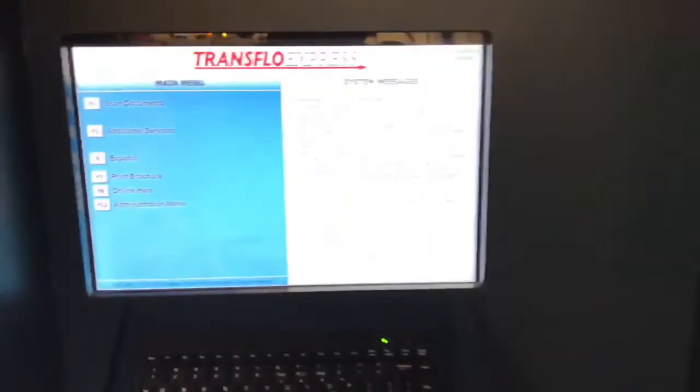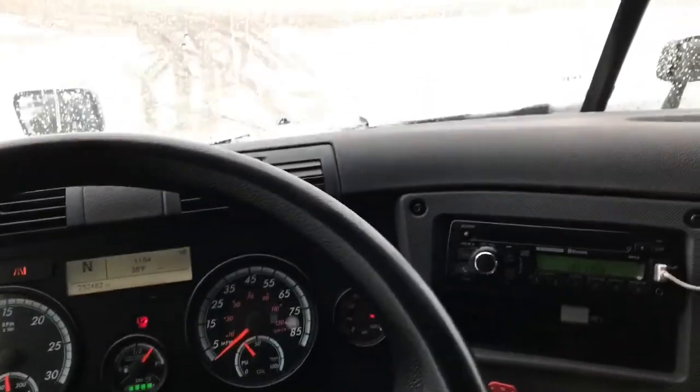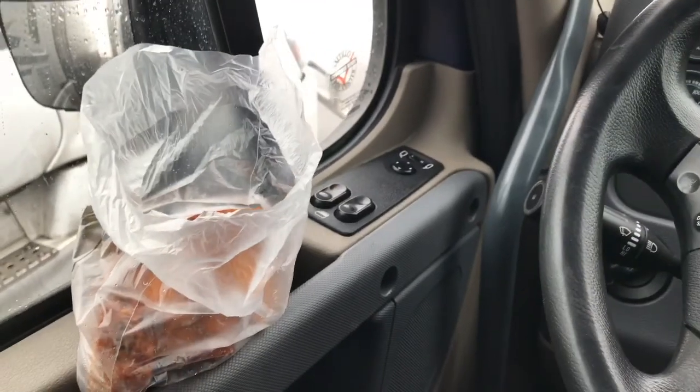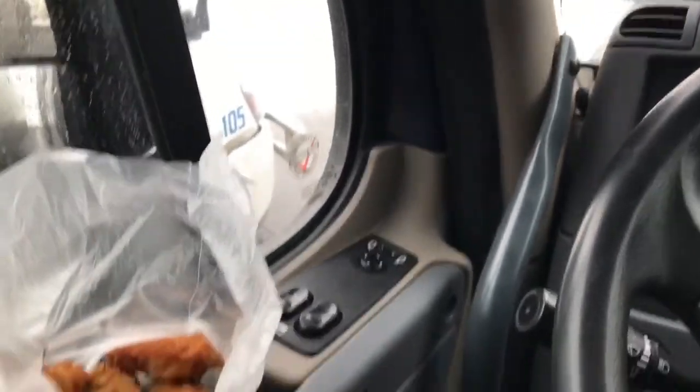Every time you fill up, you get points. You can use your points on whatever — food, they got electronics, they got whatever at truck stops. Anything the trucker needs.